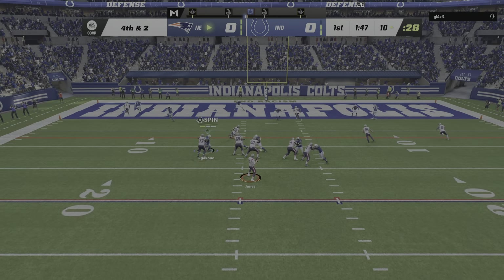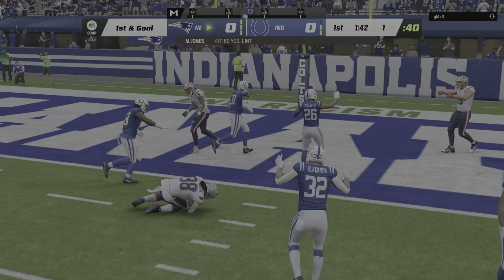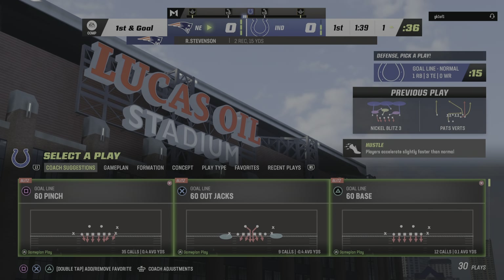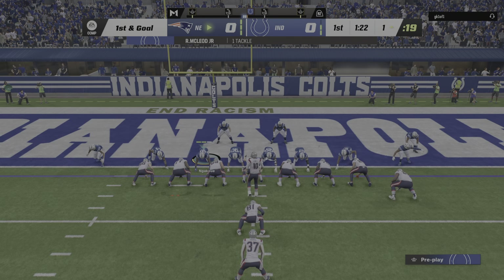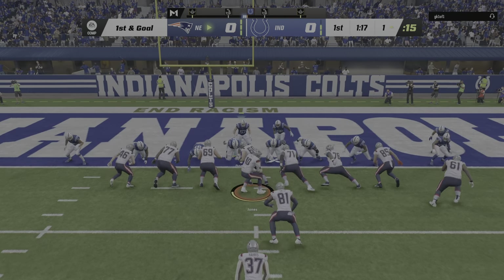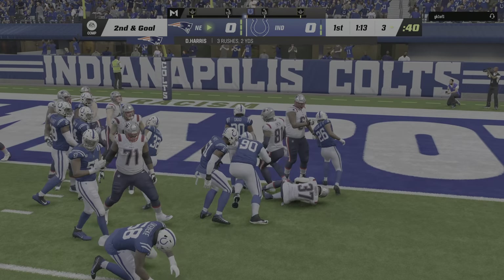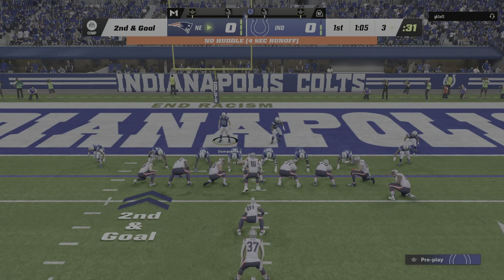On fourth down, Jones is going to have his running back — it's complete. And the Patriots are going to have first and goal as they try to finish off this drive with six points. Both sides were holding their breath there on that fourth down play, and the offense can breathe a sigh of relief. Both knew exactly where the first down markers were. The defense was trying to guard those sticks and keep people in front, but somehow, some way, those guys found a way to pick it up.